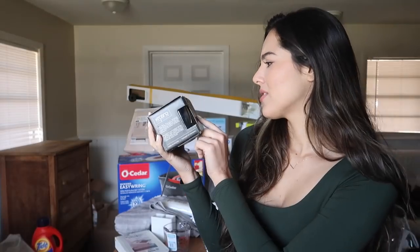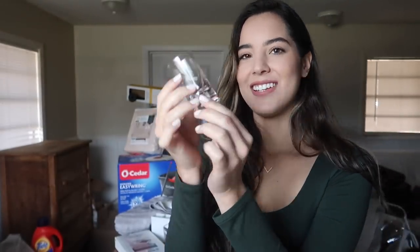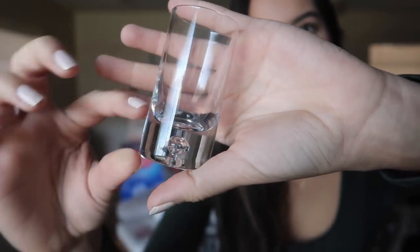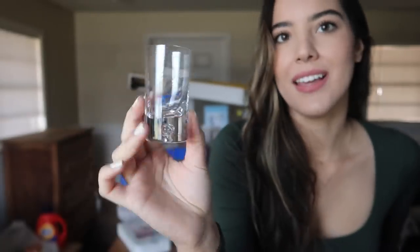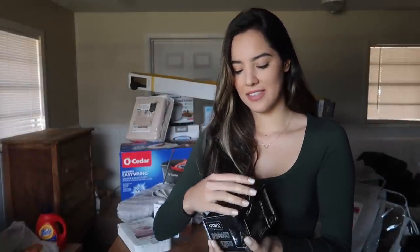I also got these shot glasses from TJ Maxx, brand Crozno. They are so pretty and fancy — I think it's because of the thick base. It's a set of six. I actually saw them one time when I went to TJ Maxx and didn't get them, and I couldn't stop thinking about them. Thankfully when I went back another time they were still there.